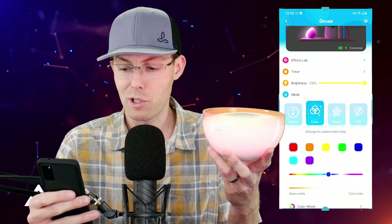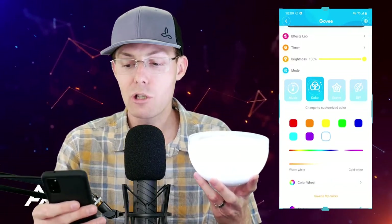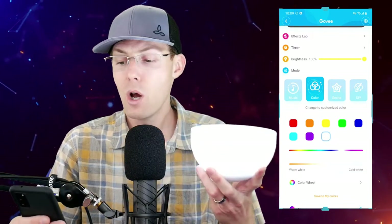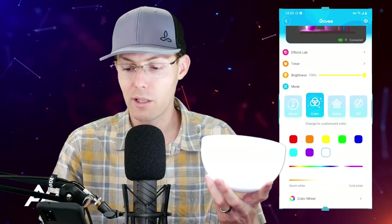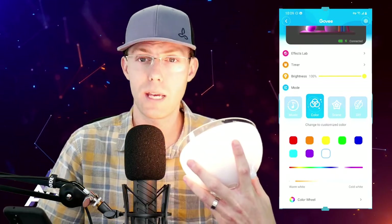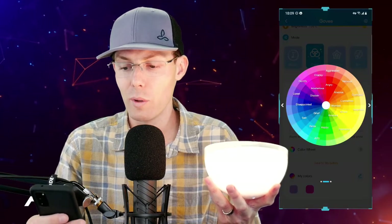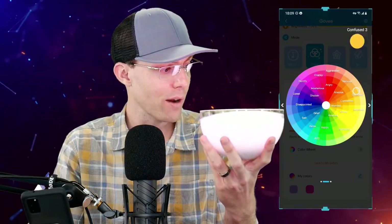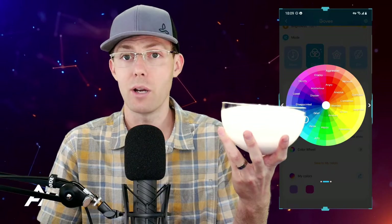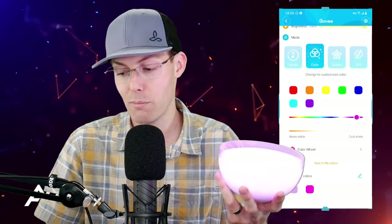In color mode you can choose any color from the slider or from the presets. If you don't want a crazy neon color, just pick white. You can do cooler light — notice how it's casting a very blue, cool light on my face — or you can scroll over to very warm light, and notice how it's now casting yellow light on me for that warm bedside or reading lamp style. There's also a color wheel where you can choose any color in real time over Bluetooth, and save your own custom colors.